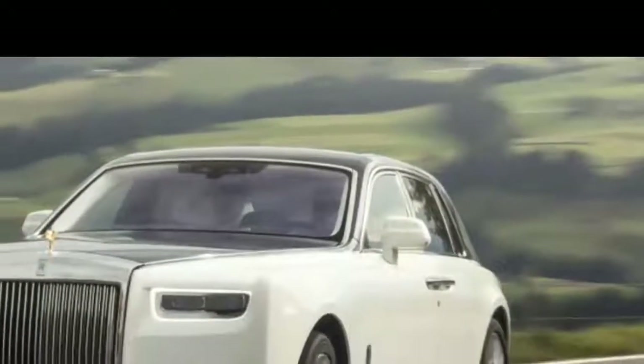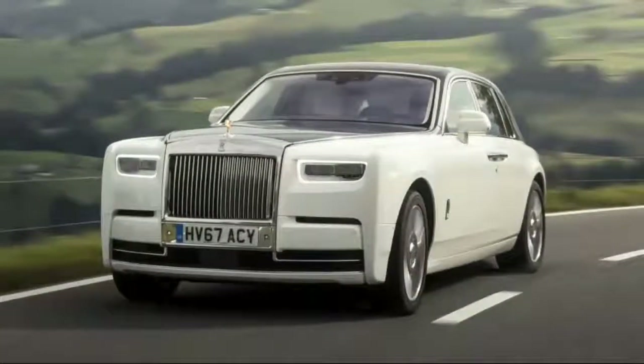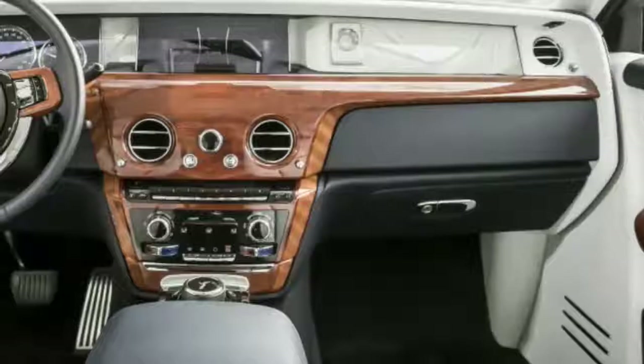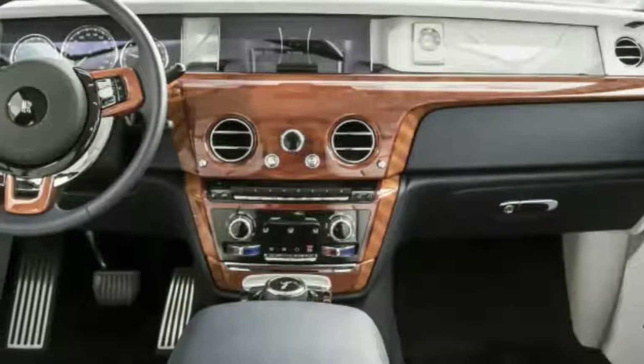Project Cullinan and eventually the next Ghost, Wraith, and Dawn will ride on this architecture, as well as future coachbuild projects, said Philip Cohn, director of engineering for Rolls-Royce.